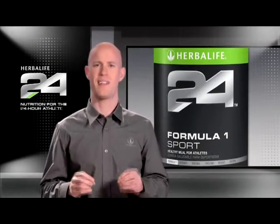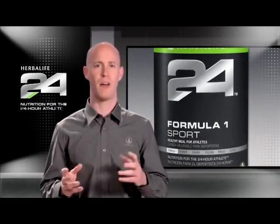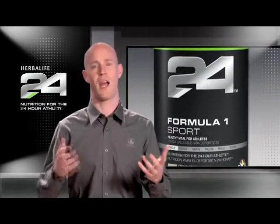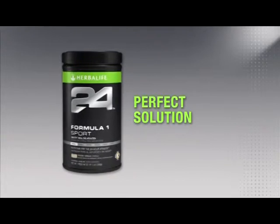Professional athletes travel a lot for competition, and getting a healthy and reliable meal can be a challenge. Even weekend warriors often struggle to consume a healthy meal as they balance a passion for sports with work and their busy lifestyle. Formula One Sport provides the perfect solution.